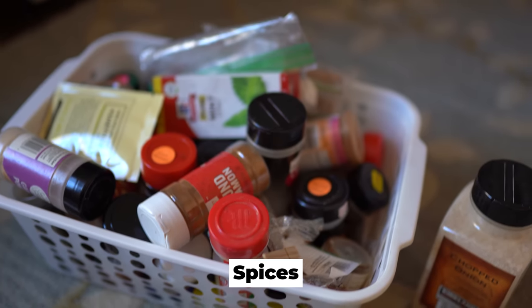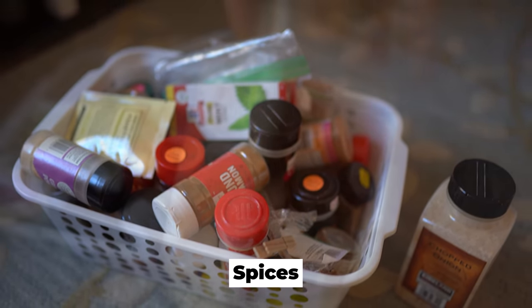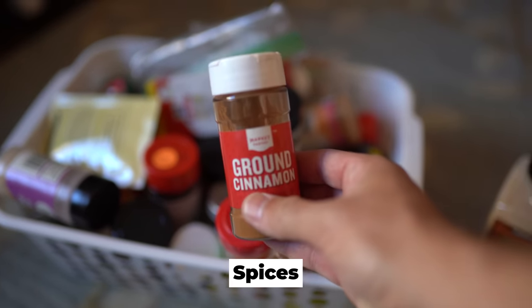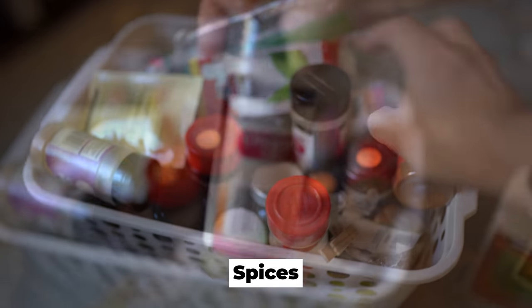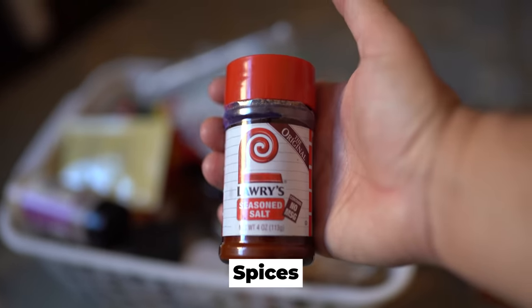Spices. Spices add variety to your food so you don't experience food fatigue. You'll probably want to consider adding the following: salt, pepper, garlic, ginger, ketchup, nutmeg, oregano, cinnamon, vinegar, vanilla, Italian seasonings, cumin, thyme, mayonnaise, and dehydrated onions.